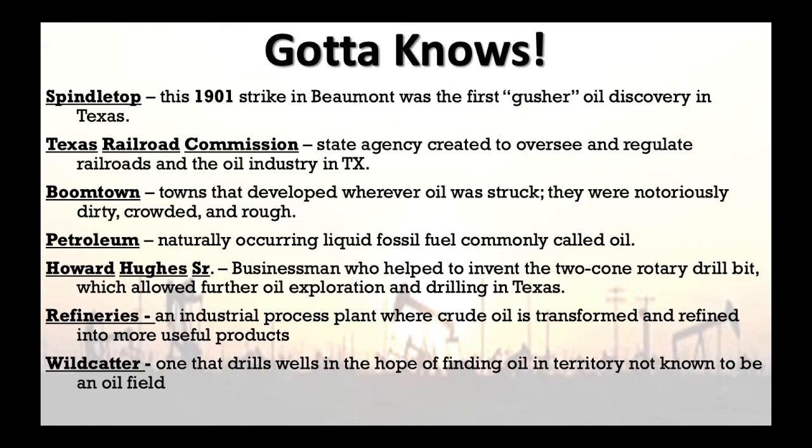Next vocab word: petroleum. We call it oil or gas, but the real scientific name is petroleum — the naturally occurring liquid fossil fuel. Next is Howard Hughes Senior, a businessman who helped invent the two-cone rotary drill bit, which allowed further exploration and drilling in Texas. This was a huge advancement in the oil industry that helped everything take off.